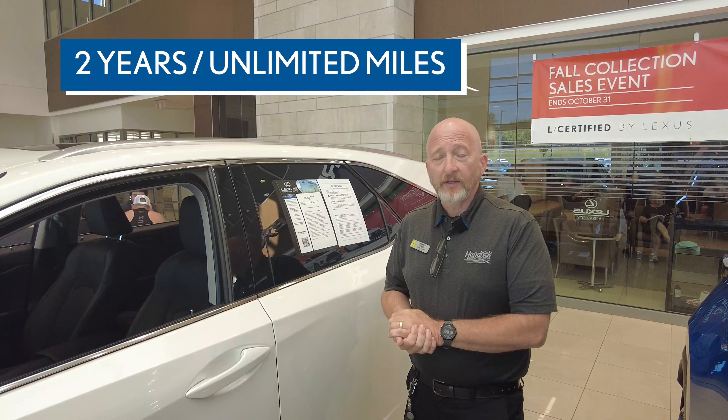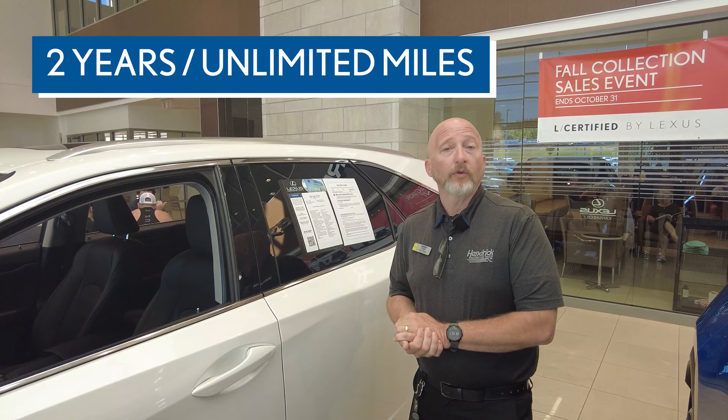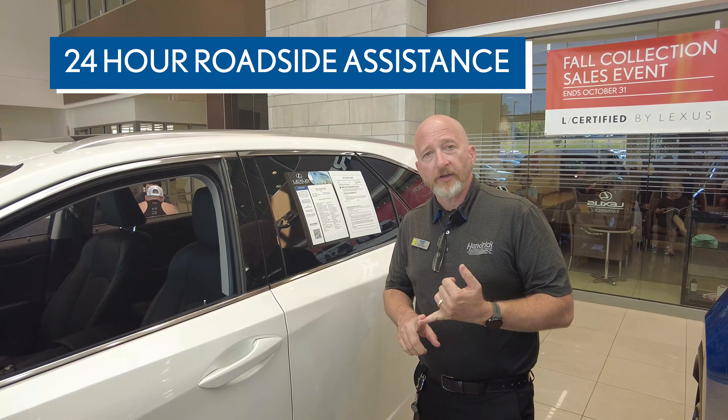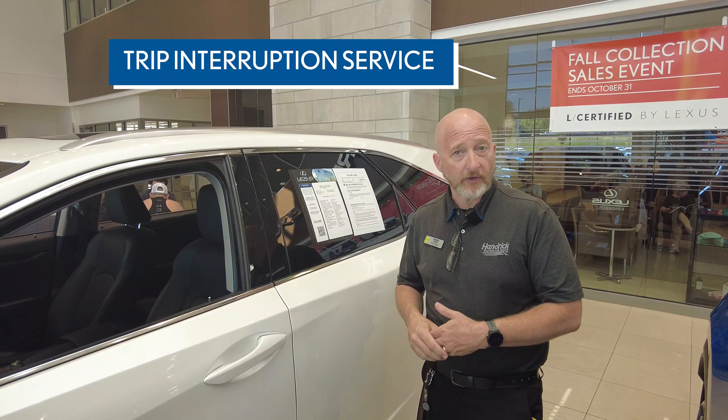Upon passing, we add two years and unlimited miles to the basic warranty. We will take care of your next four scheduled services. You get three months of Sirius satellite radio, as well as 24-hour roadside assistance and trip interruption insurance should the vehicle break down while you're out traveling.